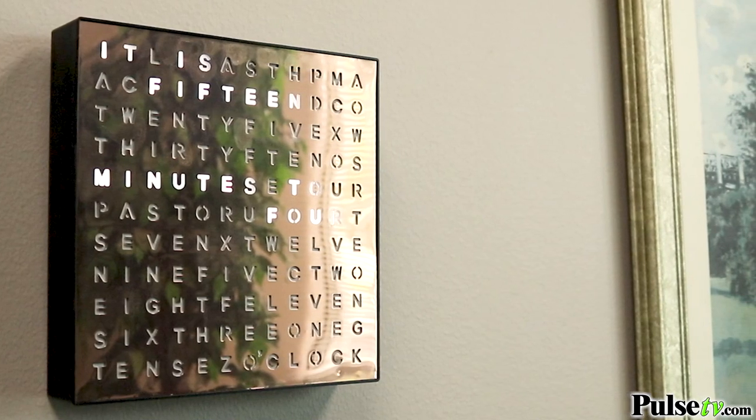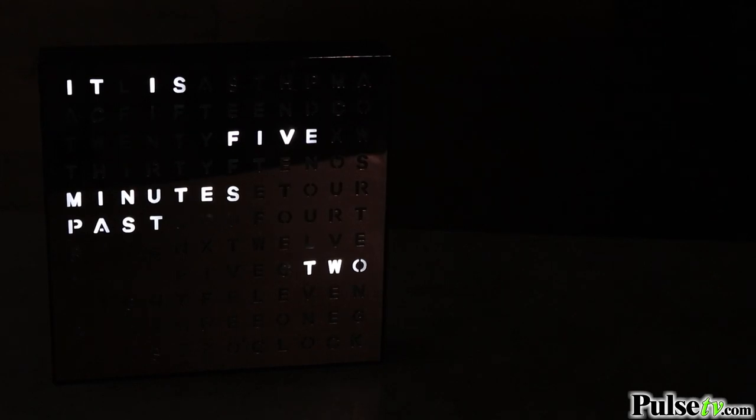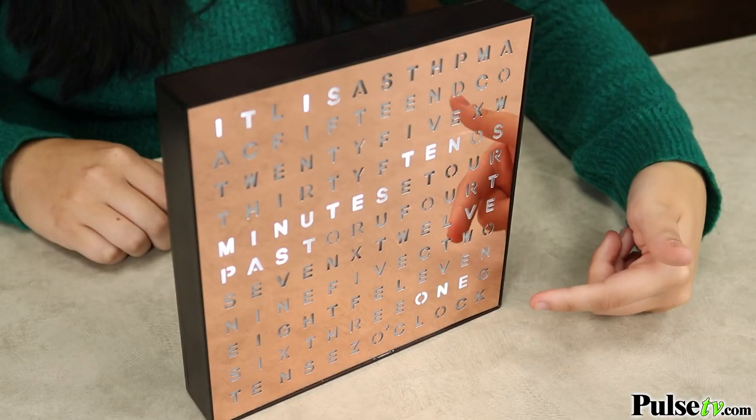Another great thing about this clock is that it's brightly lit, so it's really easy to read regardless of the time of day. This clock is really sleek — the copper color is sure to go with any type of decor.